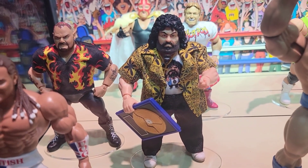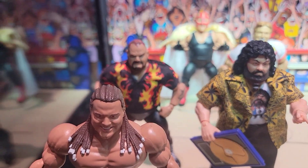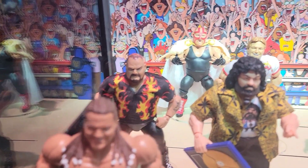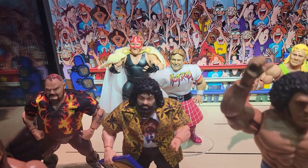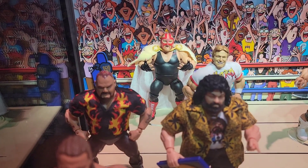Lou Albano — that is absolutely amazing — with the broken gold record. Bam Bam Bigelow, got Piper back there, and an amazing Vader with the cape. I love that.